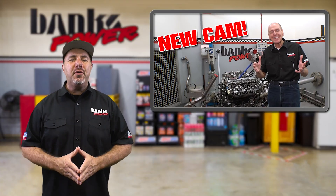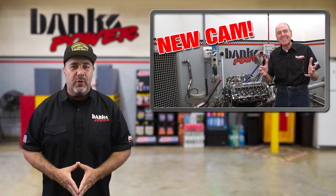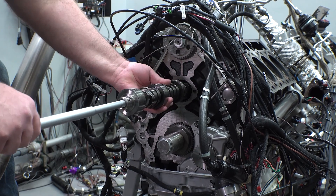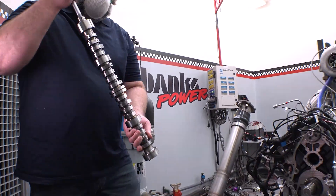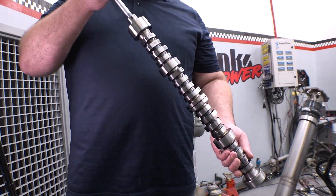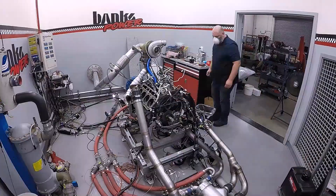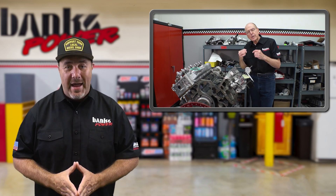Earlier this week, Gale dropped episode 13 in the Killing a Duramax series. How will Gale reach 1,000 horsepower with this Duramax with stock internals? Banks worked with Comp Cams to design a camshaft that will allow the engine to spin faster while keeping the valves open longer. There's so much to talk about with the head springs, valves, clearances, open and closed durations, deflection. This video gets our feet just a little wet. Spoiler alert, we're on our third cam design already.